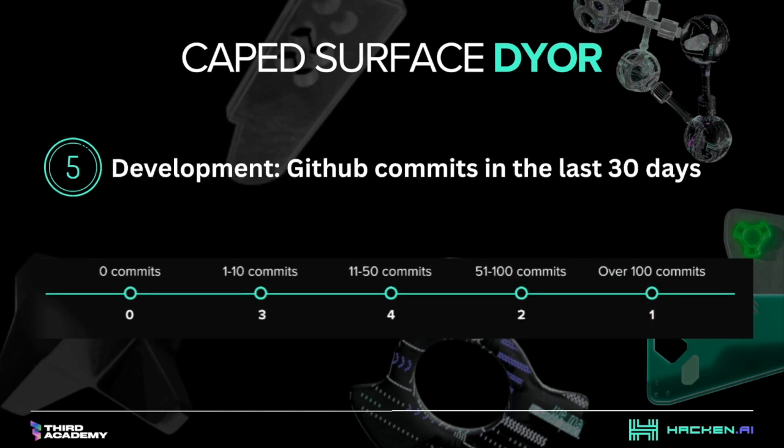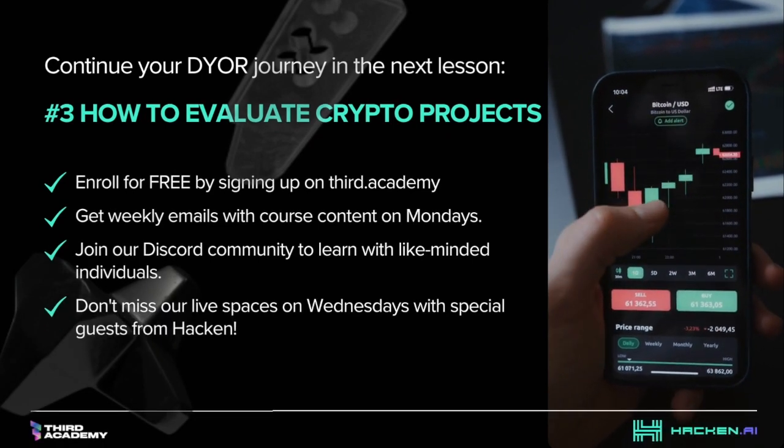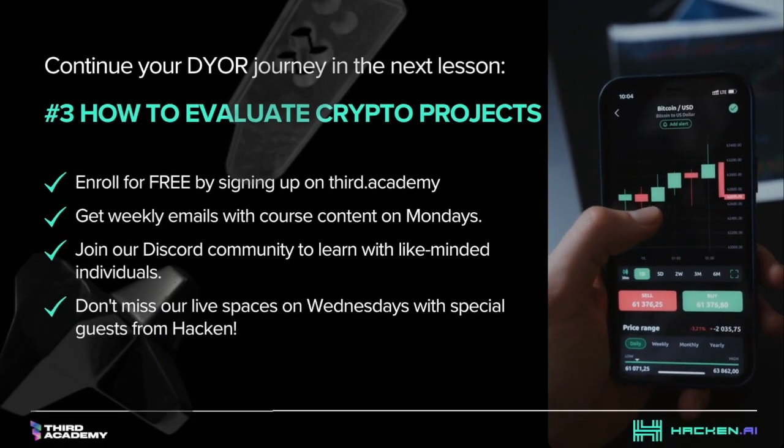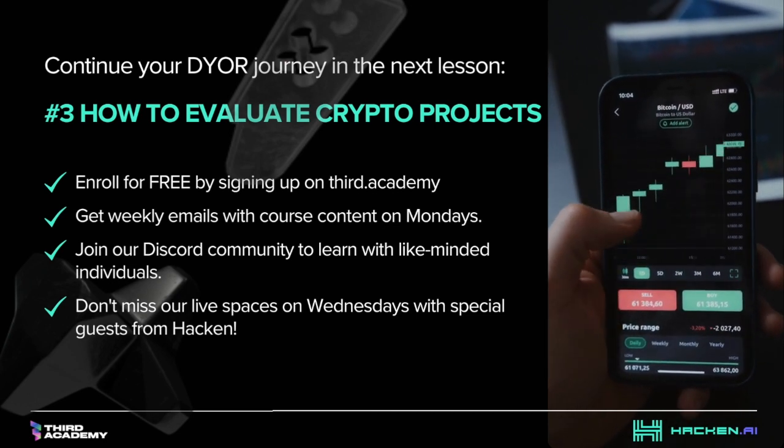Number five is development. Continue your do-your-own-research path in the next article, 'How to Check Token Health.' Thank you for watching this week's course, How to Identify Worthy Crypto Projects. Remember, your success in crypto begins with informed decisions, and that starts with doing your own research.